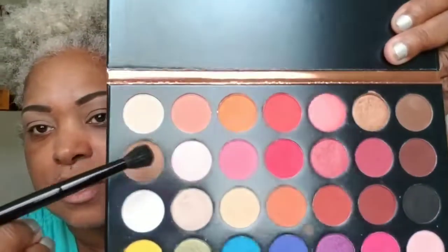First, I'm going into this palette — it doesn't have names — so I'm going in with this brown right here as my transition color.